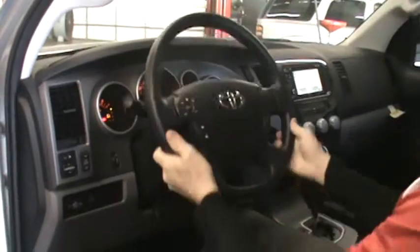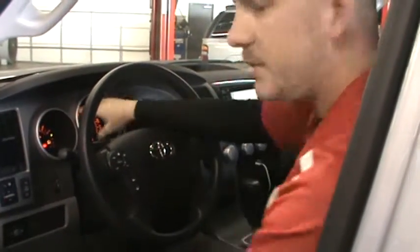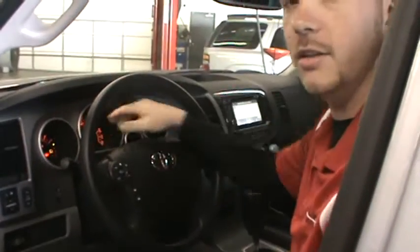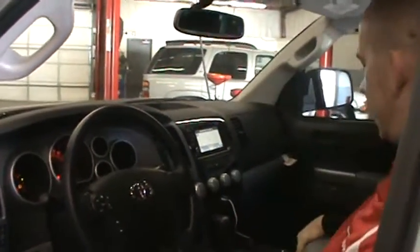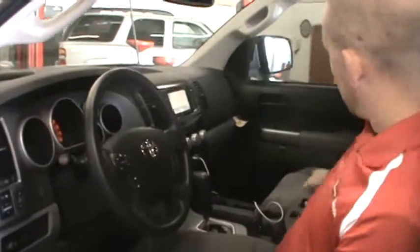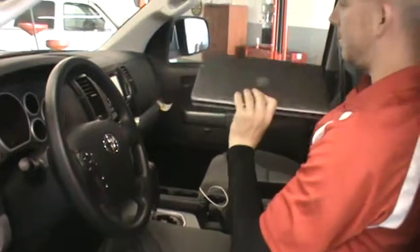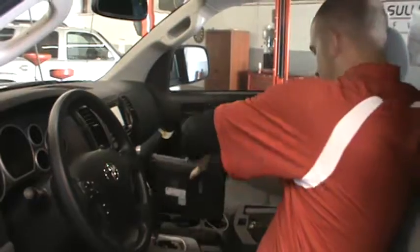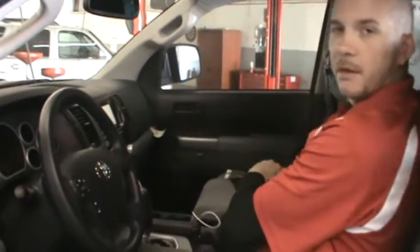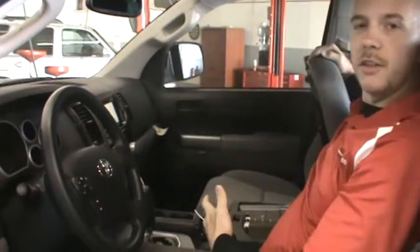We also have our tilt and telescopic steering wheel, and deep-set gauges to keep the sun out of your eyes so you can focus on the road more. We also have inner storage — you can see I've got a full-size laptop in here, I've got a notebook, and I've also got a place to hang my folders. That's just beneficial to everyone.